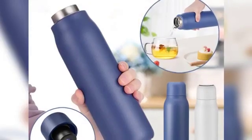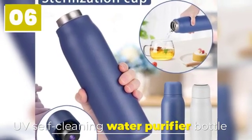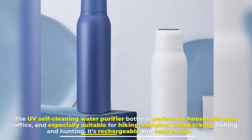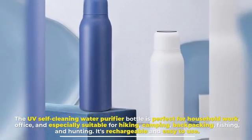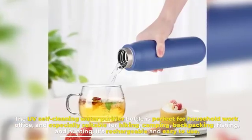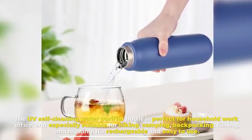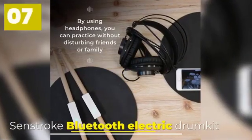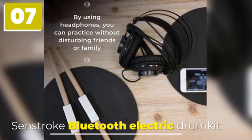Number six: UV Self-Cleaning Water Purifier Bottle. The UV Self-Cleaning Water Purifier Bottle is perfect for household use, office, and especially suitable for hiking, camping, backpacking, fishing, and hunting. It's rechargeable and easy to use.